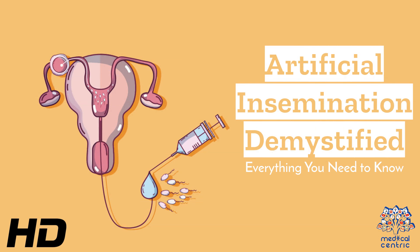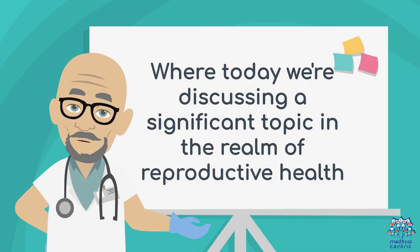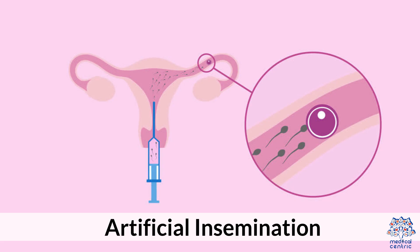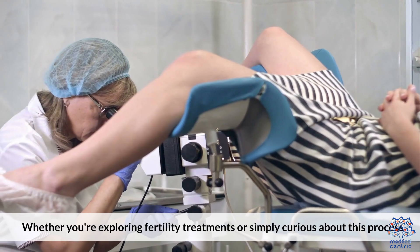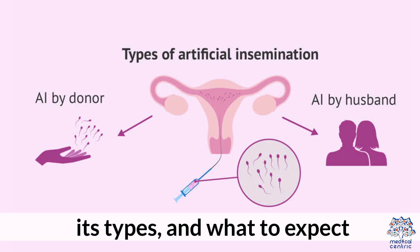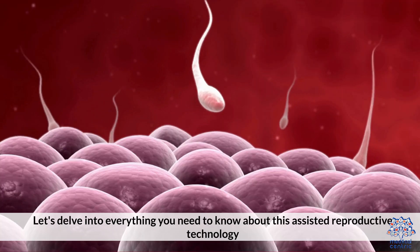Today's medical-centric topic is artificial insemination demystified — everything you need to know. Welcome to our channel where today we're discussing a significant topic in the realm of reproductive health: artificial insemination. Whether you're exploring fertility treatments or simply curious about this process, its types, and what to expect, let's delve into everything you need to know about this assisted reproductive technology.